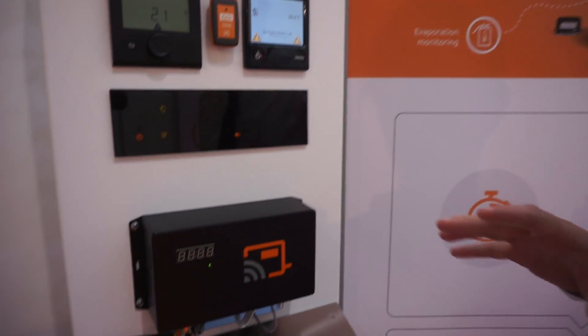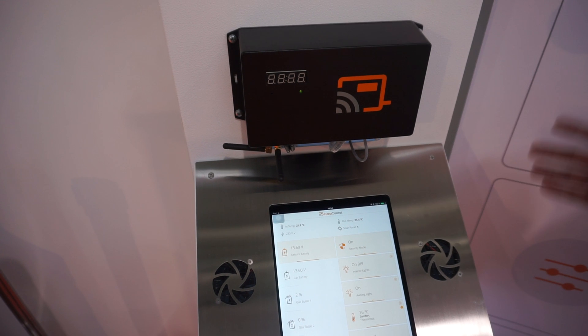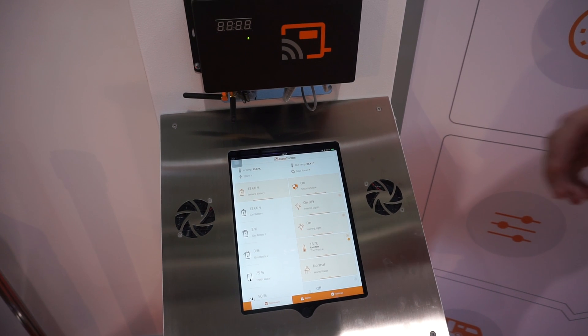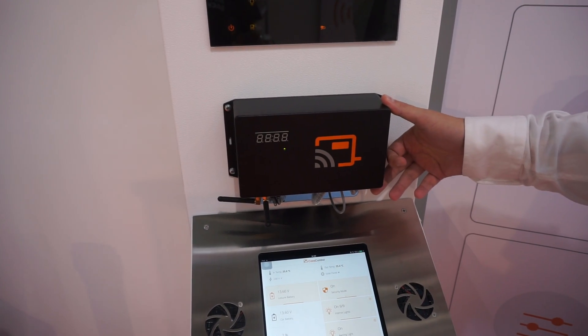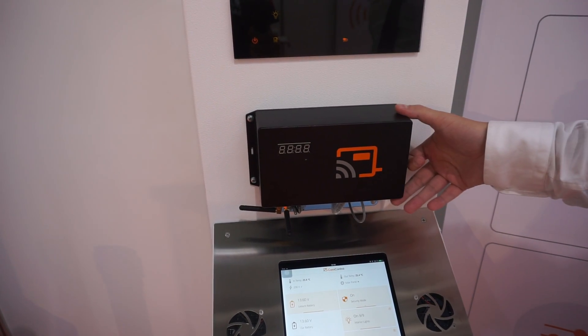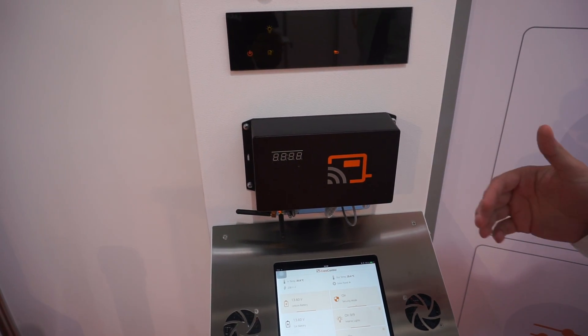What we have here is a solution that can turn any RV into a smart home. For that we use our native application for both iOS and Android devices, which you can download for free and try out. Here is the central unit which serves as the brain of the entire system, and the idea is to interconnect the existing appliances in your vehicle with the central unit, giving you control over certain functions.